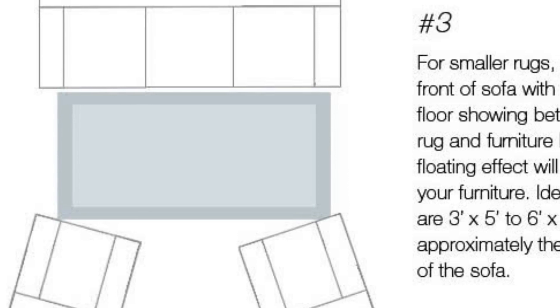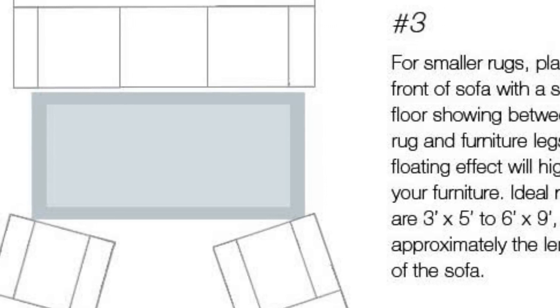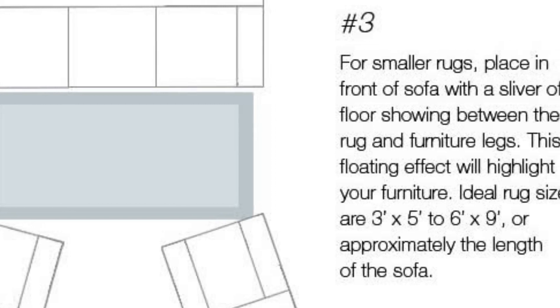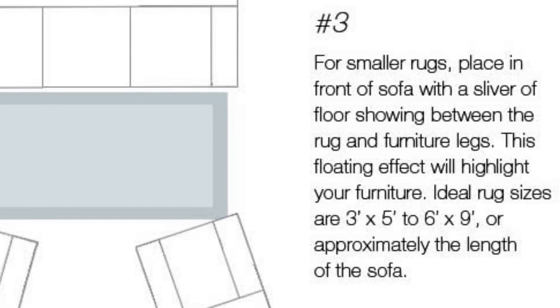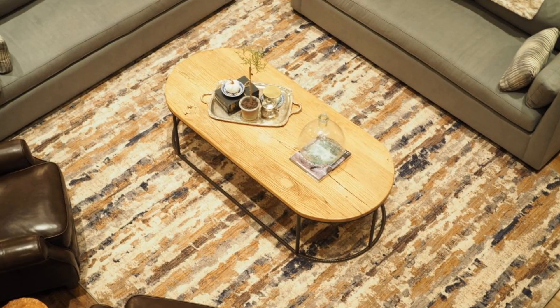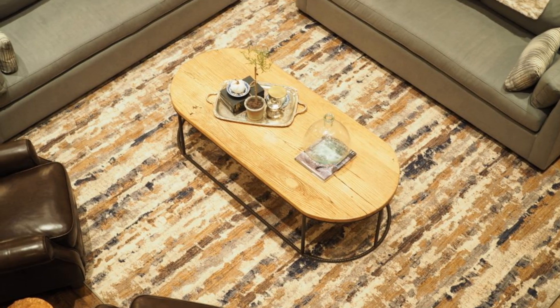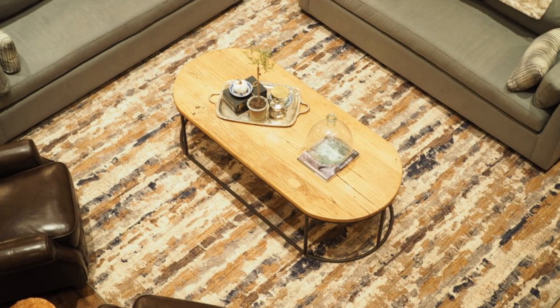As for front on, it's all about putting the front feet of all your seating furnishings on the rug, enabling you to create a visual arrangement. Whichever method you use, you are guaranteed to create a well-defined space and the right mix of openness.